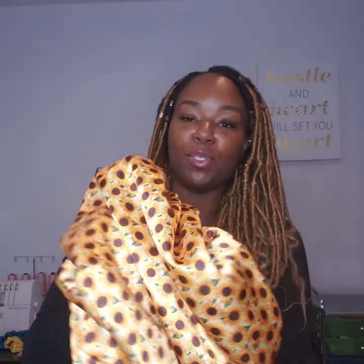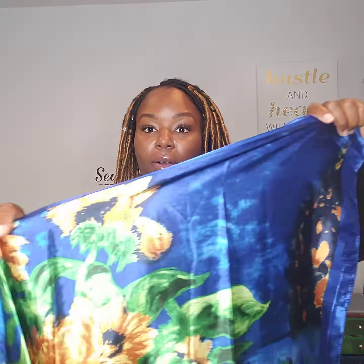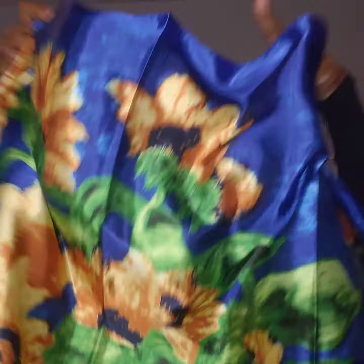This box has a sunflower bonnet — it is reversible, yellow on the inside and sunflower print on the outside. It also has a sunflower square wrap, a sunflower scrunchie, and sunflower earrings from The Earring Project.